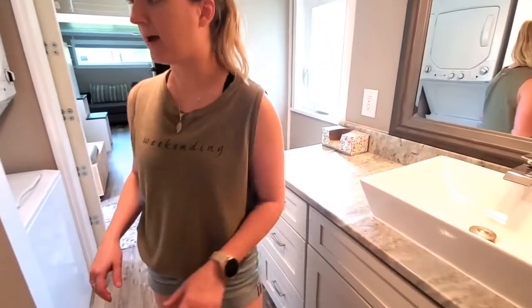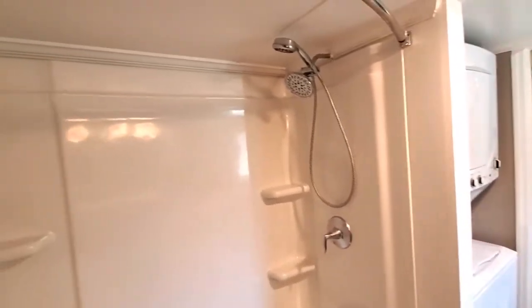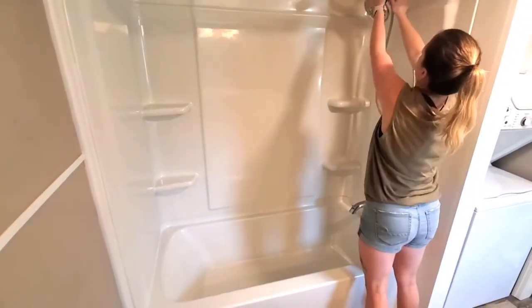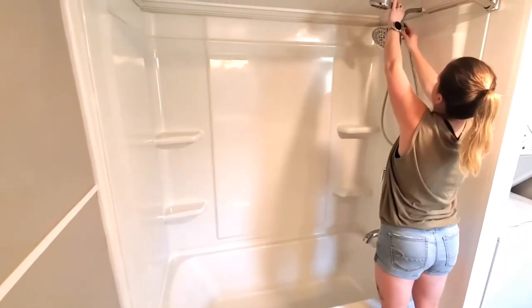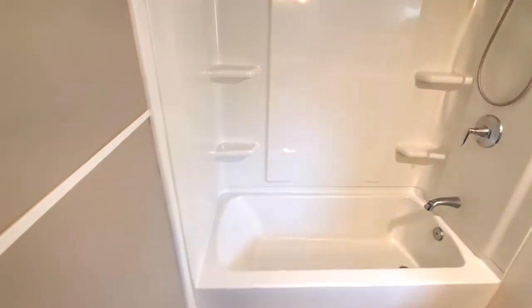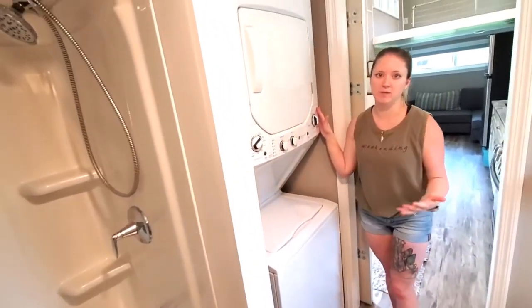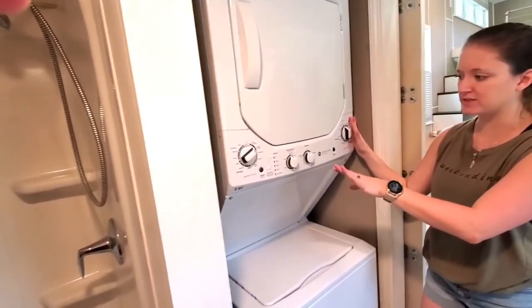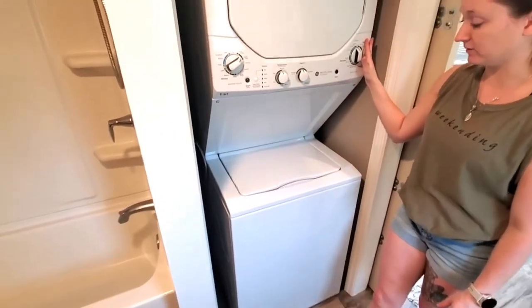We also have a tub and shower combo — it's a full-sized tub, super nice. We have a shower head that just comes off if you needed it; it does both. And then of course, the beloved washer and dryer. We bought this in October 2019 and moved out in May, so it was only used for a few months — basically brand new. It has a lot of different settings, works really well, and it's very quiet. We have loved it.